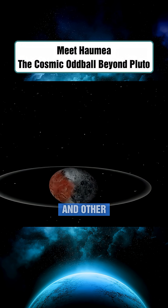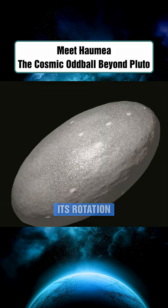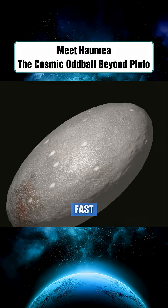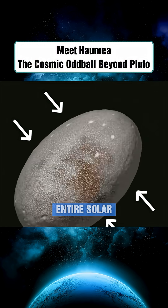Like Earth and other solar system bodies, Haumea rotates on its axis — but here's the twist: its rotation is insanely fast. In fact, it's the fastest rotating object of its kind in the entire solar system.